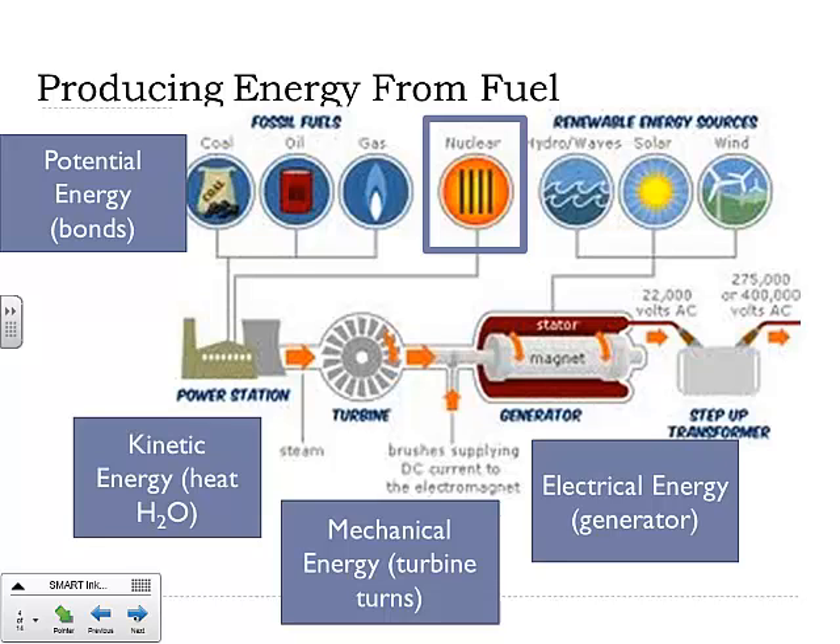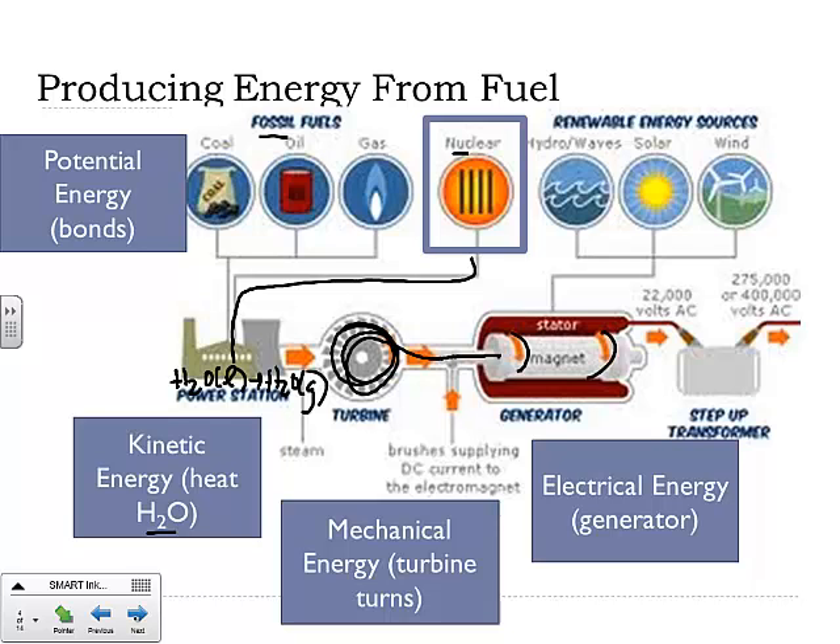We talked about producing energy from fuel — you put fuel into the power station, whether it's fossil fuels or nuclear, you boil water. You take H2O liquid to H2O gas, and that steam turns the turbine, which forces electrical power to be generated. Renewable energy sources are not our topic today. We're talking about using nuclear as the way to boil water instead of fossil fuels.